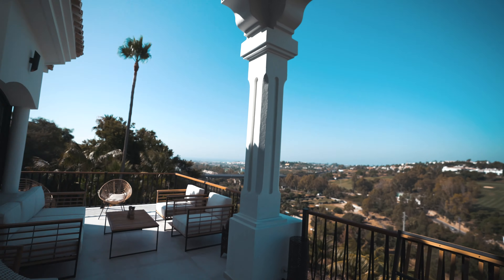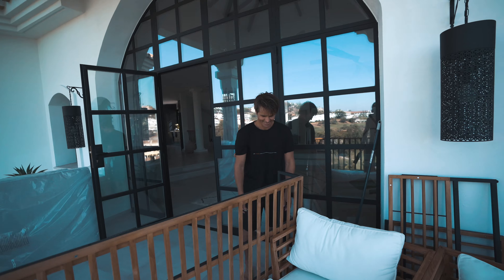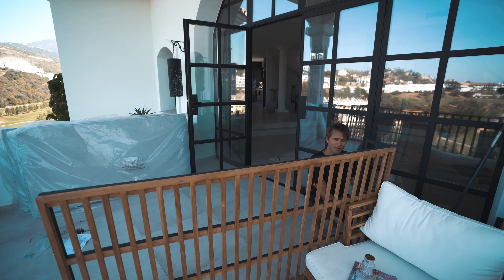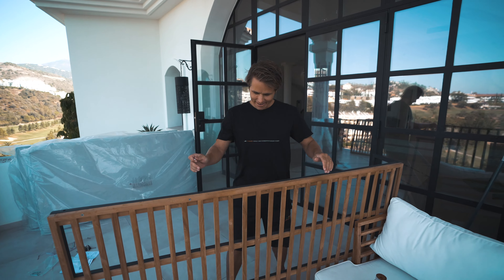Hola, good morning! Nice sunny day. It is sunny and it feels a little colder today, doesn't it? Yeah, I think a little bit, which is nice.